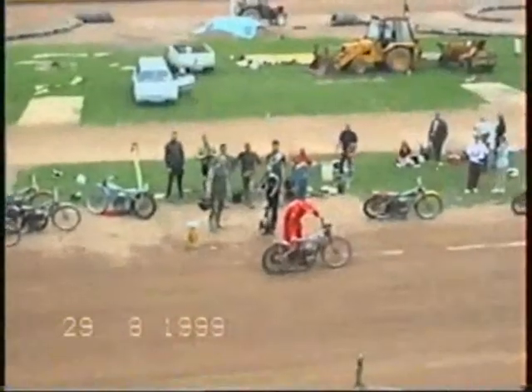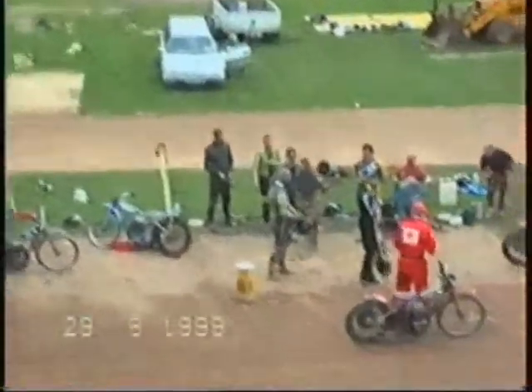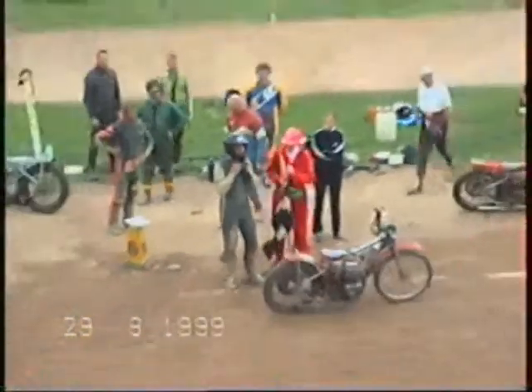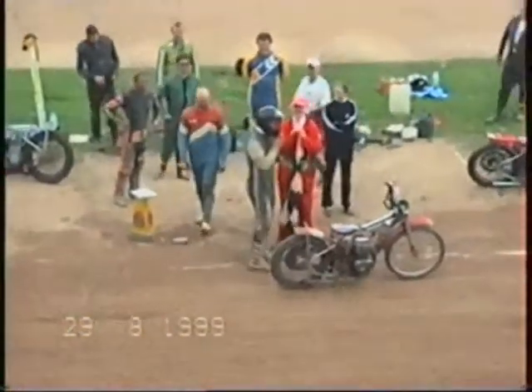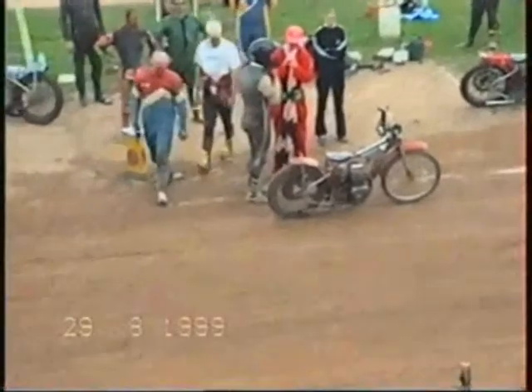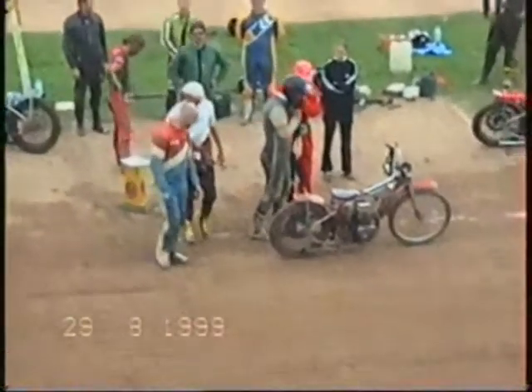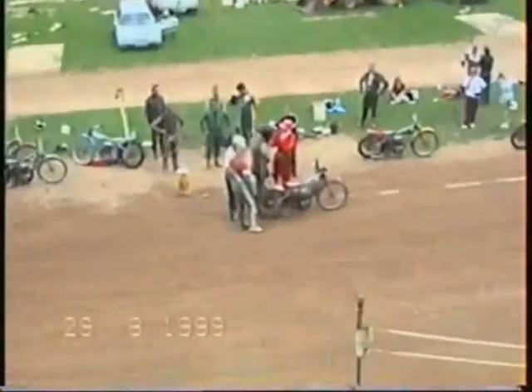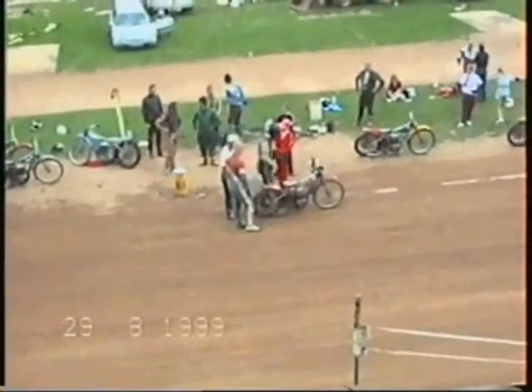That's Ian Bradford here at Ole Nygren's sliding school at Kings Lynn Speedway. This is the second day here, and we're doing a video now — sort of the end of the two-day course.